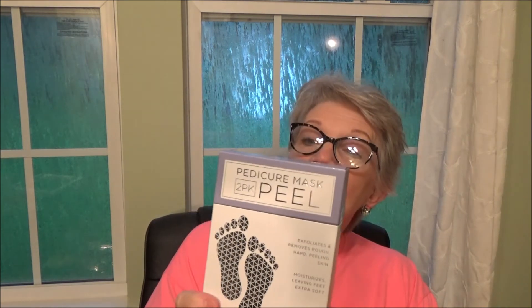Okay, on to Marshall's! I got a pedicure mask two-pack peel. I thought my daughter and I could have a foot soak night. For two good foot soaks and peels, $5.99 was a decent price.